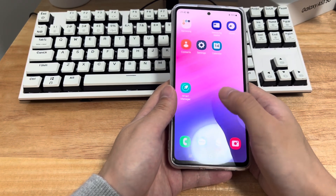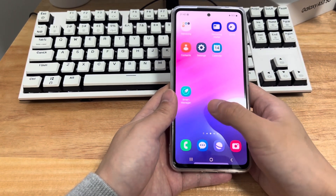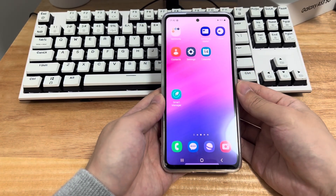Every Android frozen screen fix in the following is applicable to mobile phone models including Samsung, Huawei, Xiaomi, OnePlus, Vivo, Oppo, Sony, LG, and HTC. Please watch this video patiently — I believe it will solve your problem for you.